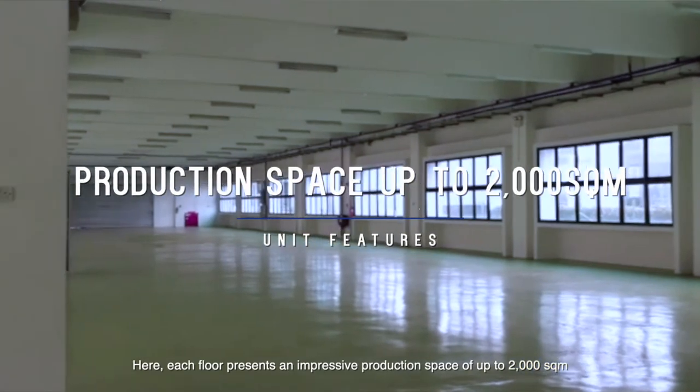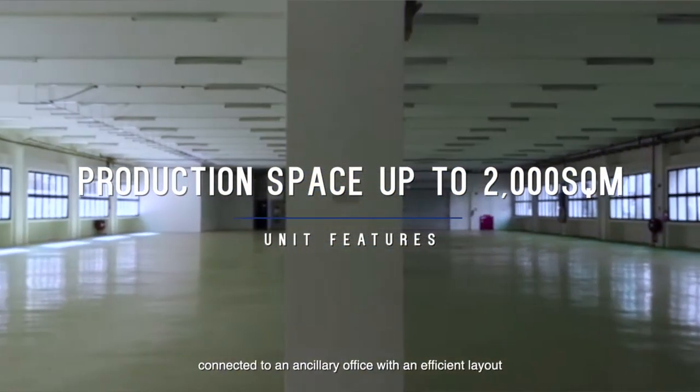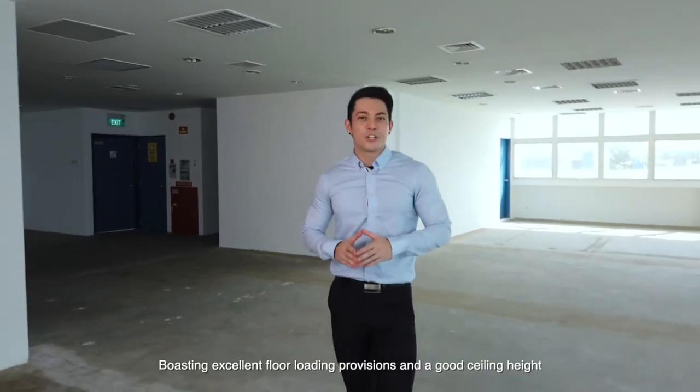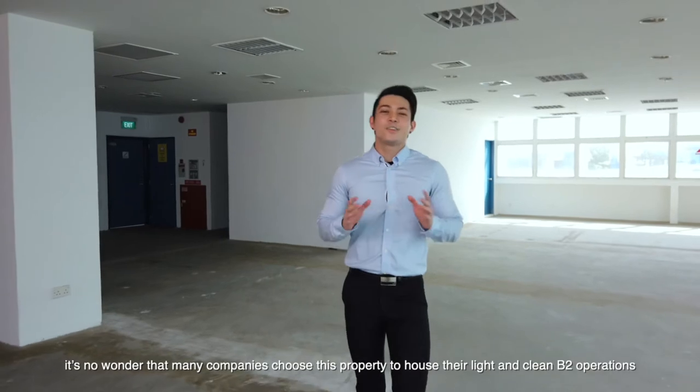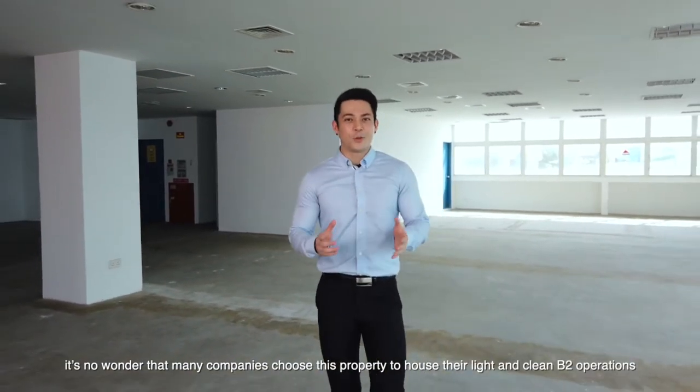Here, each floor presents an impressive production space of up to 2,000 square metres, connected to an ancillary office with an efficient layout. Boasting excellent floor loading provisions and a good ceiling height, it's no wonder that many companies choose this property to house their light and clean B2 operations.